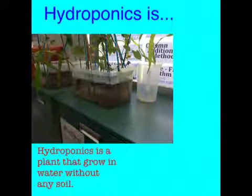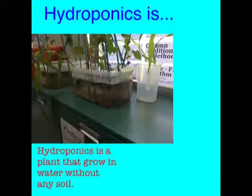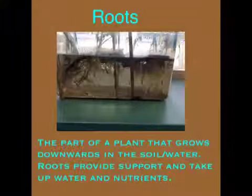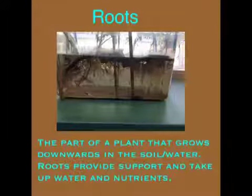Hydroponics is a plant that grows in water without any soil. The part of the plant that grows downwards in the soil or water. Roots provide support and take up water and nutrients.